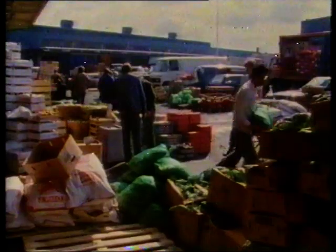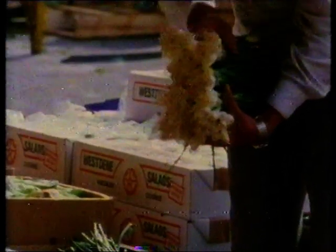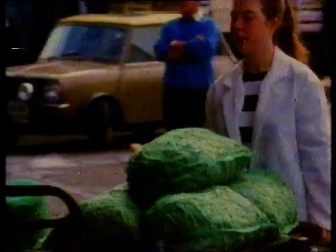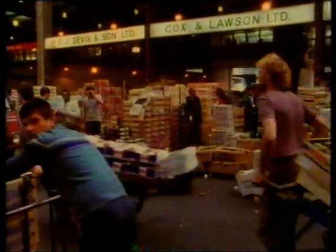Birmingham vegetable market at 7 a.m. The busy time for storeholders is nearly over. Fresh fruit and vegetables have been arriving here throughout the night. Now there's a rush to get all this fresh produce back to the hotels, restaurants or greengrocers for sale during the day.